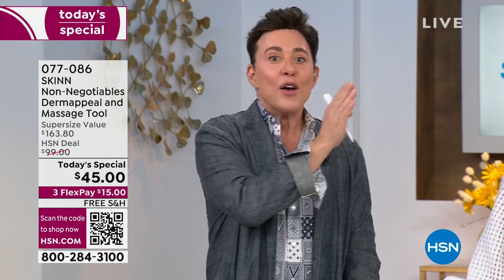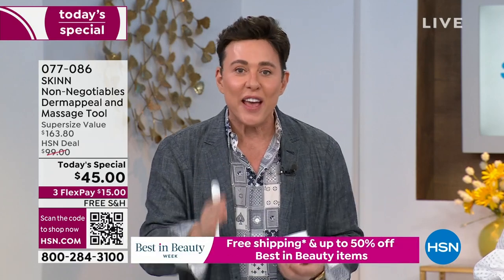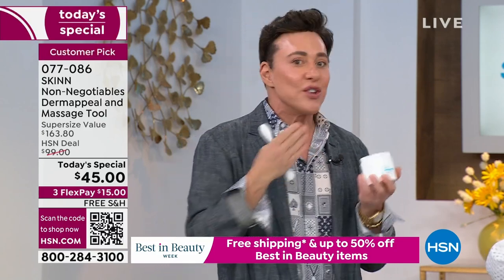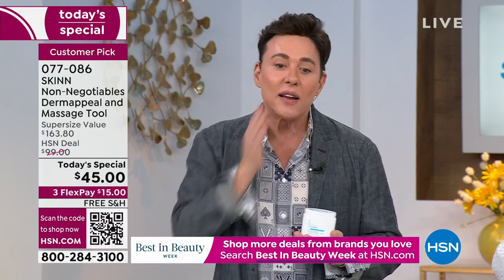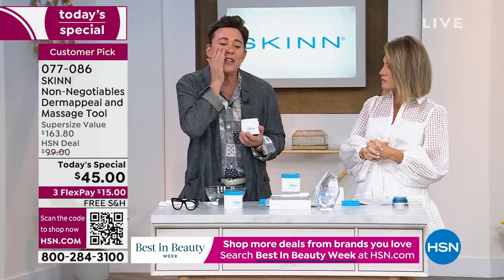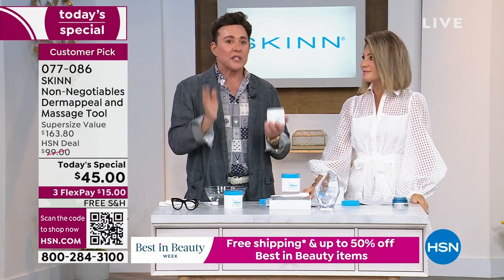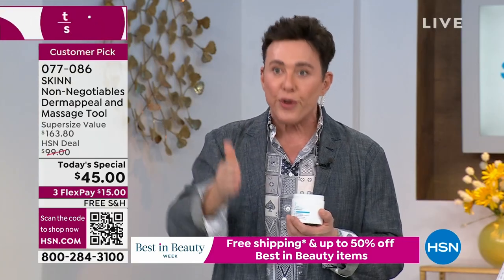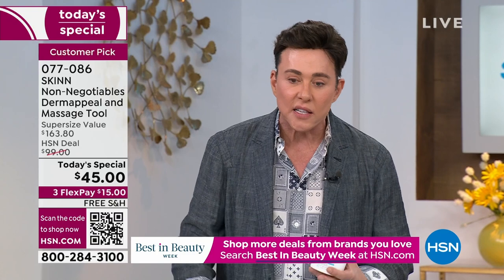Dermappeal, Dermappeal, Dermappeal and my skincare — but I can't get you there. I can't show you how good your skin can be unless you're using Dermappeal regularly. I'm 60 years old. Every time someone says to me, Demetri, how is your skin so smooth? How does it look so good for 60? I always say the same thing: Dermappeal. I Dermappeal every other day. I refuse to let my skin get old and sluggish.